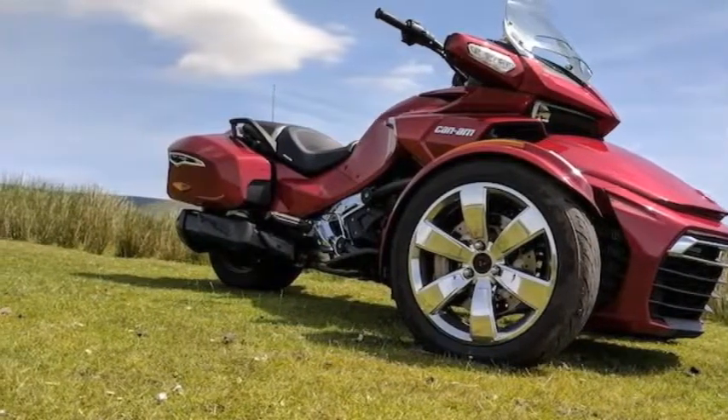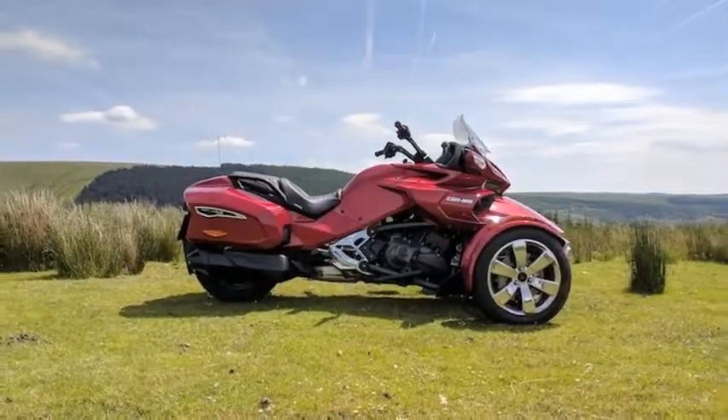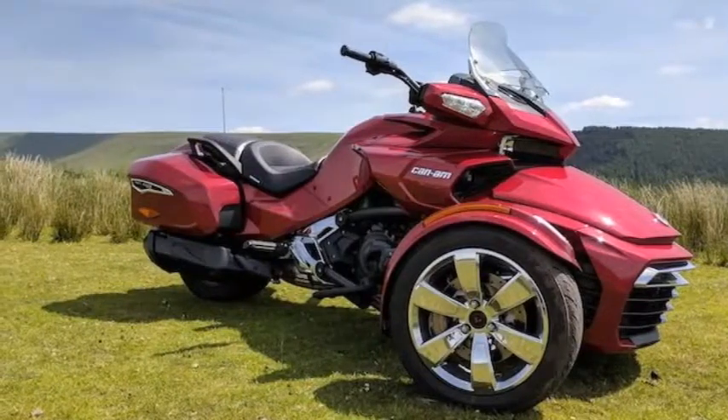Worked in Quebec by Bombardier Recreational Products — not to be mistaken for Bombardier Incorporated, which sold off BRP in 2003 — the Spyder F3T has a particularly North American feel.